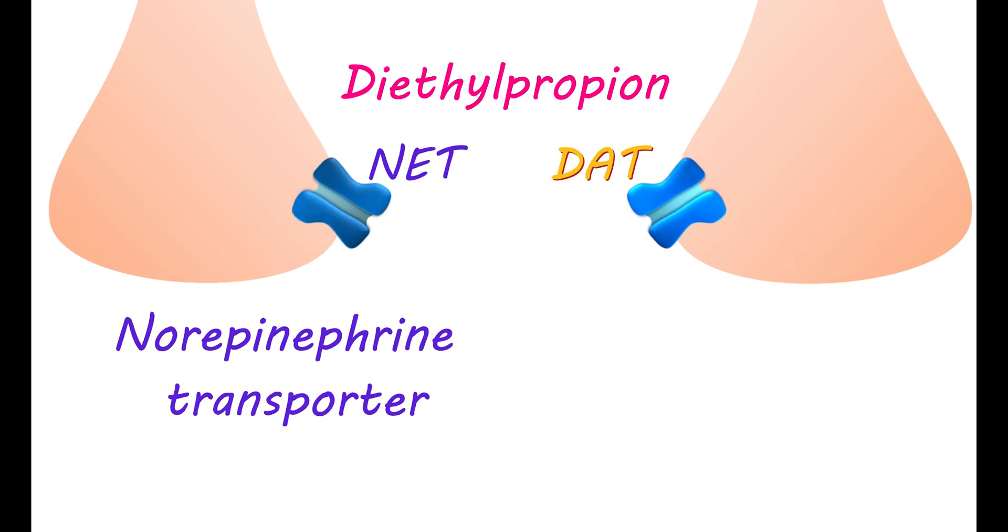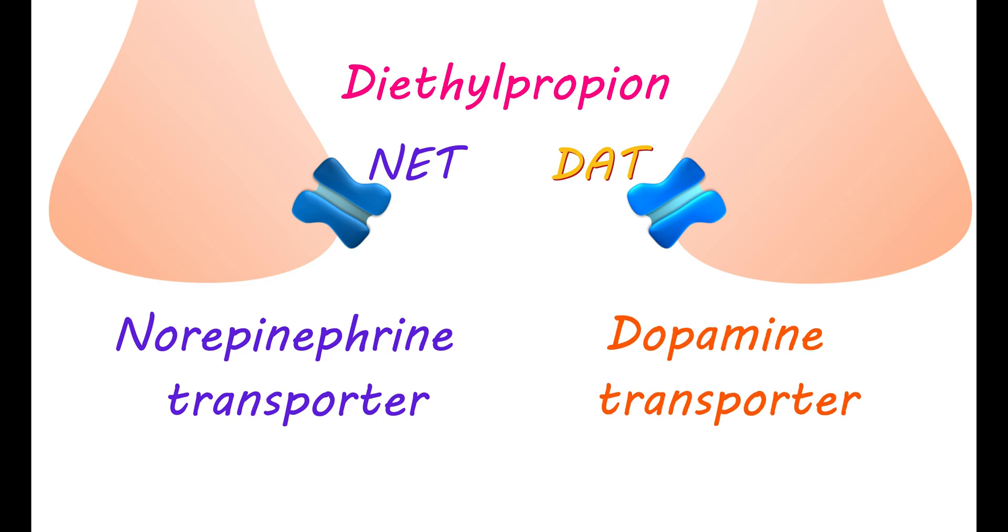Diethylpropion blocks two types of transporters: the NET, or norepinephrine transporter, and the DAT, or dopamine transporter. By blocking these transporters, it increases the levels of these chemicals in your brain, which helps in controlling appetite by suppressing hunger centers.